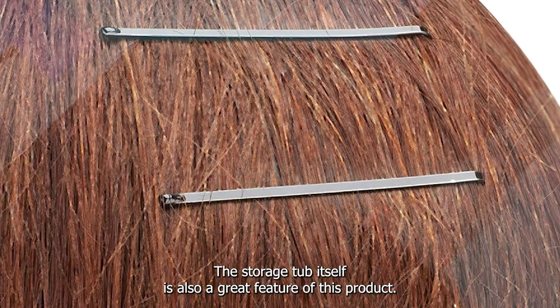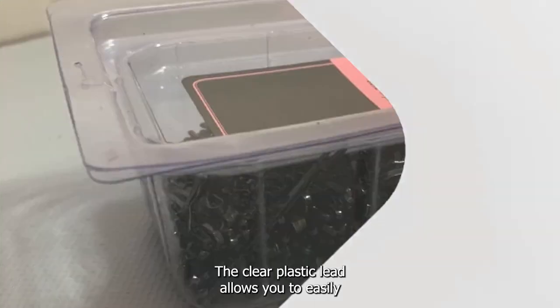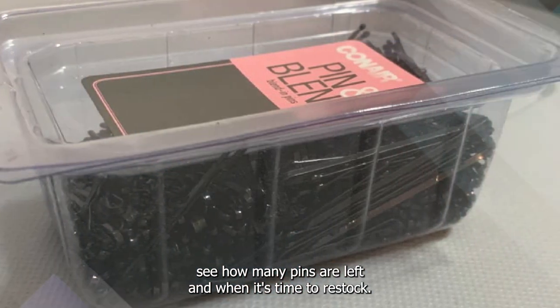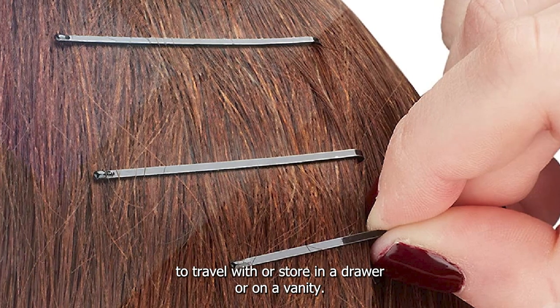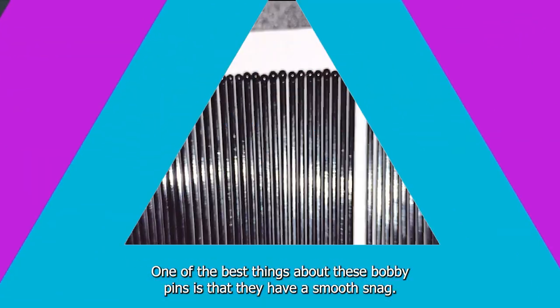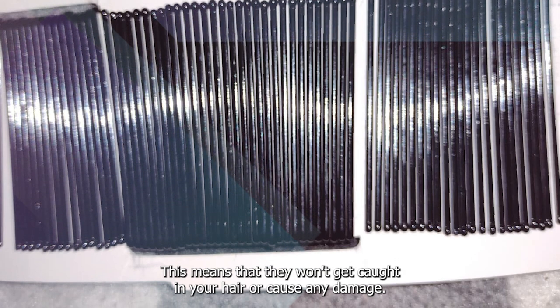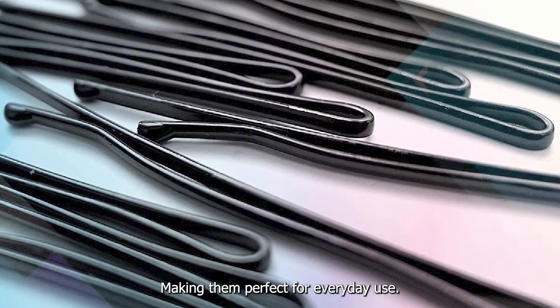The storage tub itself is also a great feature of this product. The clear plastic lid allows you to easily see how many pins are left and when it's time to restock. The tub is compact and lightweight, making it easy to travel with or store in a drawer or on a vanity. One of the best things about these bobby pins is that they have a smooth, snag-free design, meaning they won't get caught in your hair or cause any damage, making them perfect for everyday use.